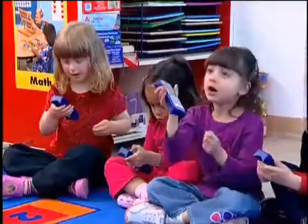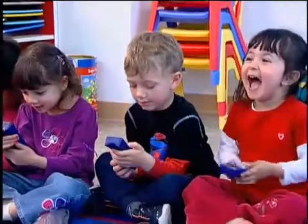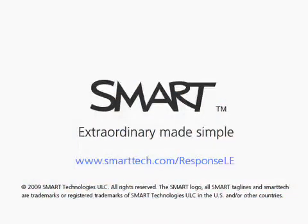Smart Response LE is the ideal way to improve achievement for all students today while building a strong foundation for future learning. Smart Technologies — Extraordinary made simple.